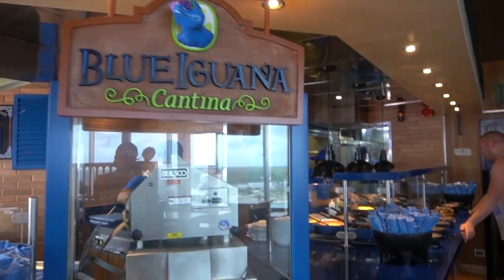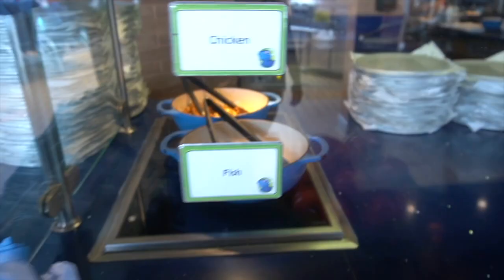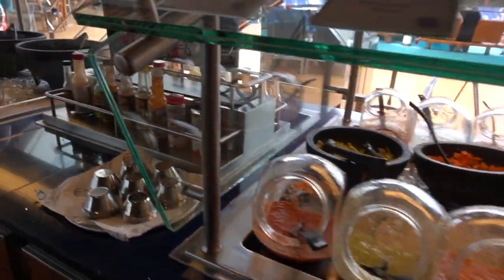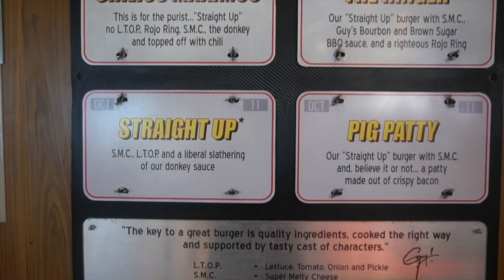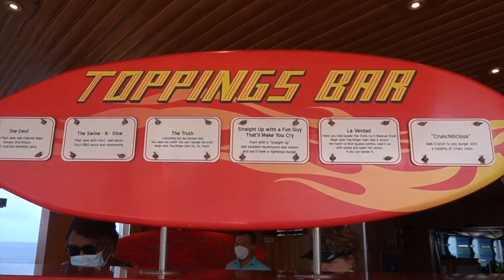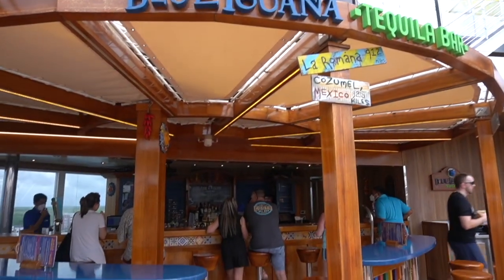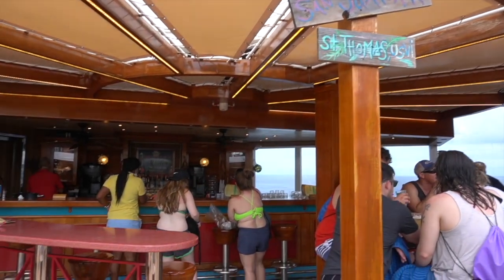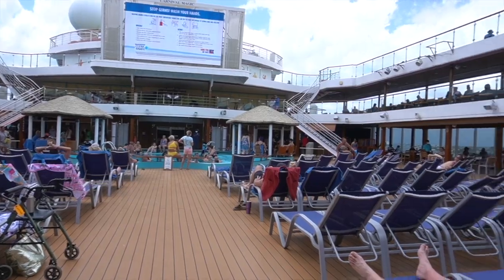Blue Iguana Cantina is included on the ship — you can get tacos, taco bowls, so many sides and seasonings, and it's amazing. Guy's Burger Joint is another restaurant that's included and they make some amazing burgers, so make sure to check it out. Both Blue Iguana and Red Frog are awesome places to get a drink when you're hanging out poolside. The main pool is a great place to relax, watch dive-in movies, and catch some sun.